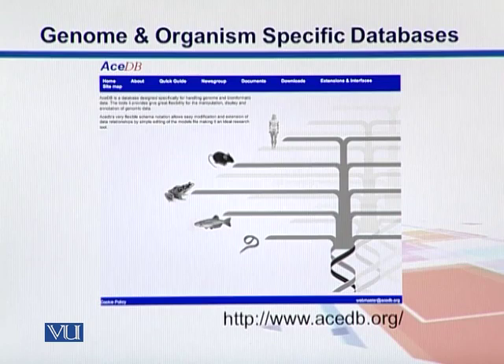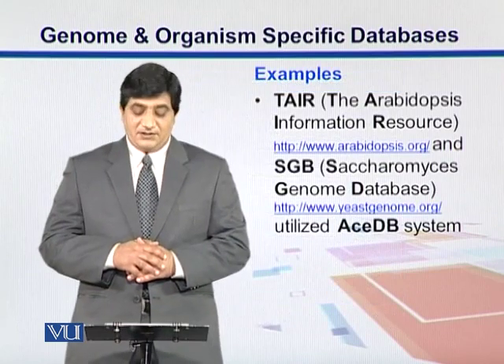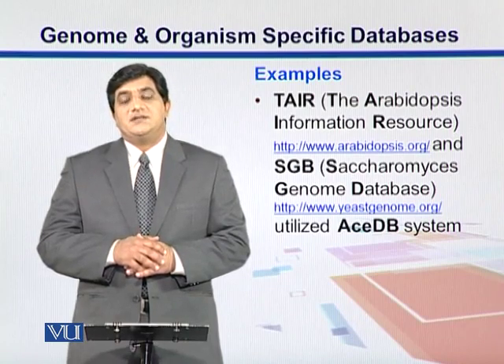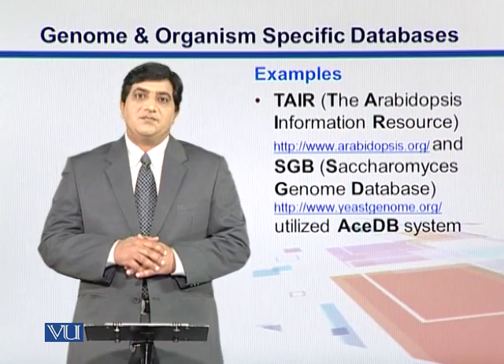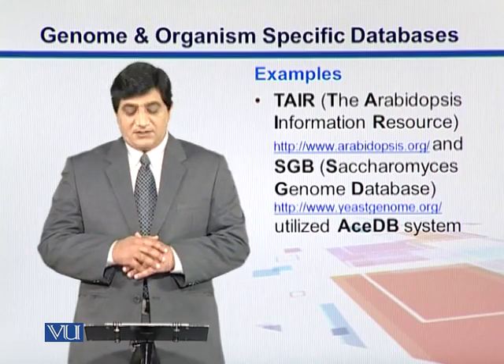On the ASTB webpage, you can find C. elegans, which is a worm, along with other organisms. There is also TAIR, which is the Arabidopsis Thaliana Information Resource — the database for Arabidopsis — and the Saccharomyces Genome Database (SGD), which used the system from ASTB.